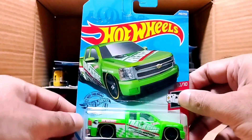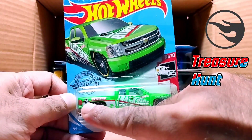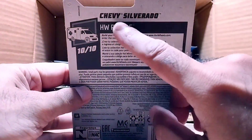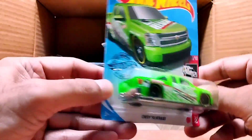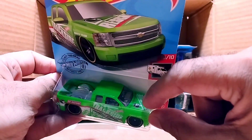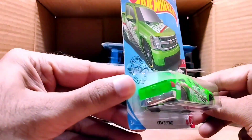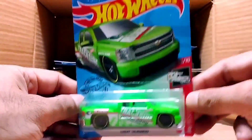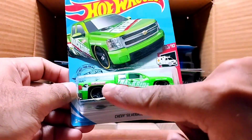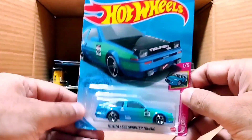Our next one is a big truck — and you can see this is a Treasure Hunt! This Treasure Hunt is a Chevy Silverado — look at this big one. We can see a Treasure Hunt mark on it as well. This one is from the Hot Wheels Rescue series — it's green and lime green in color. Look at that beauty.